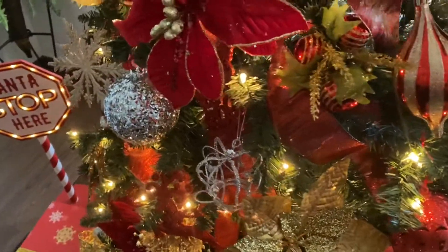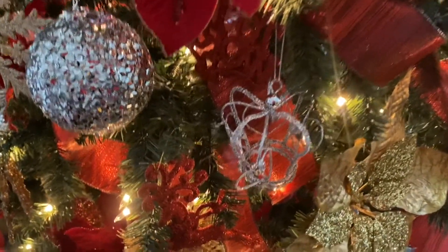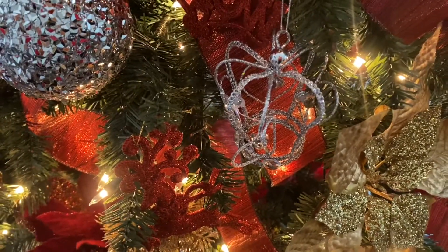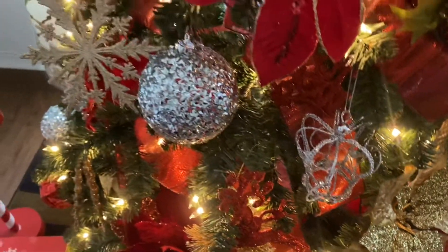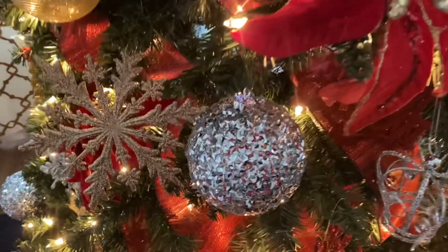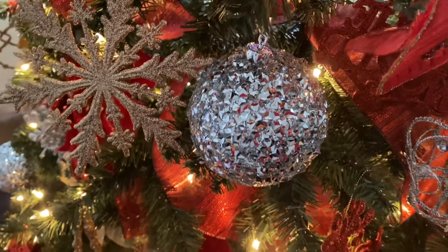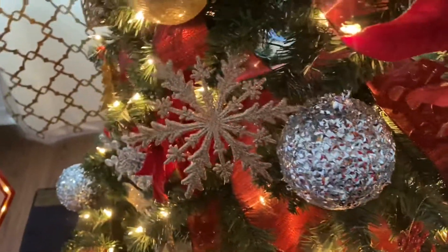I also have this little silver glam crown with the little hearts on it. And I love these silver disco balls — isn't that glamorous? And those snowflakes.